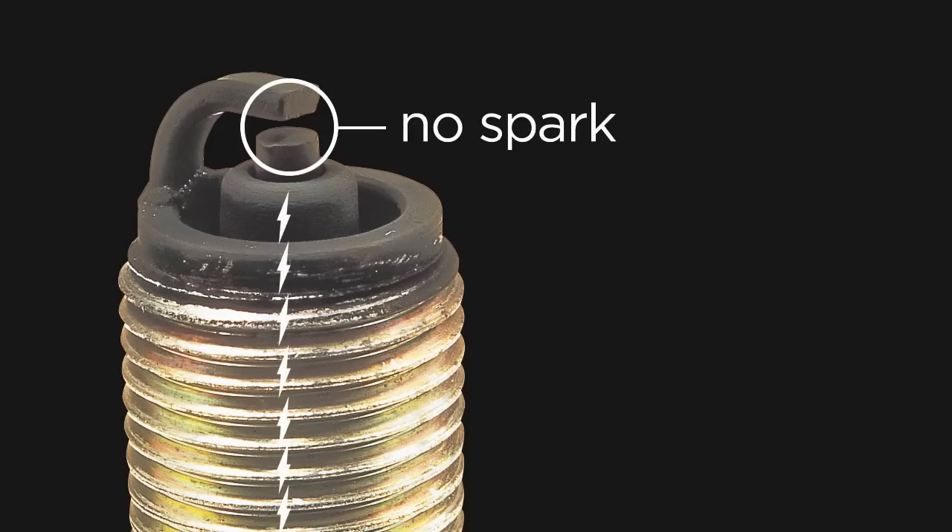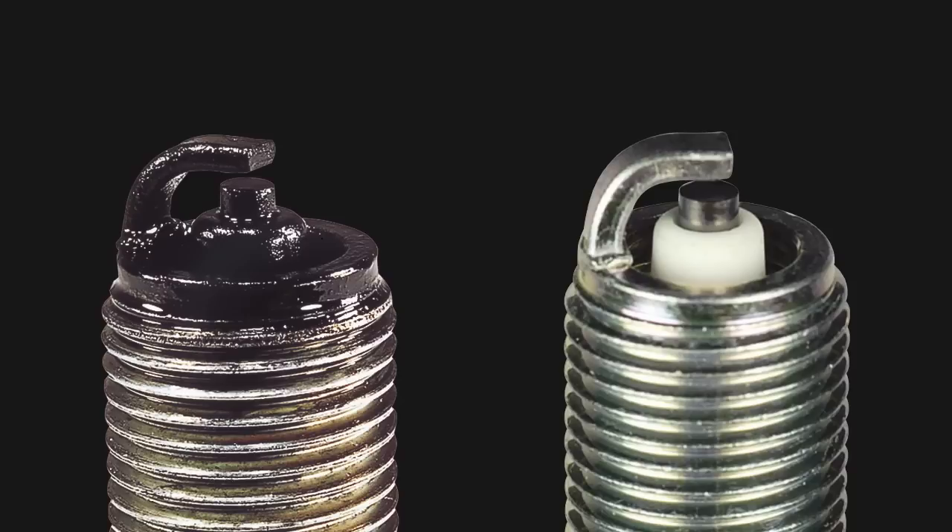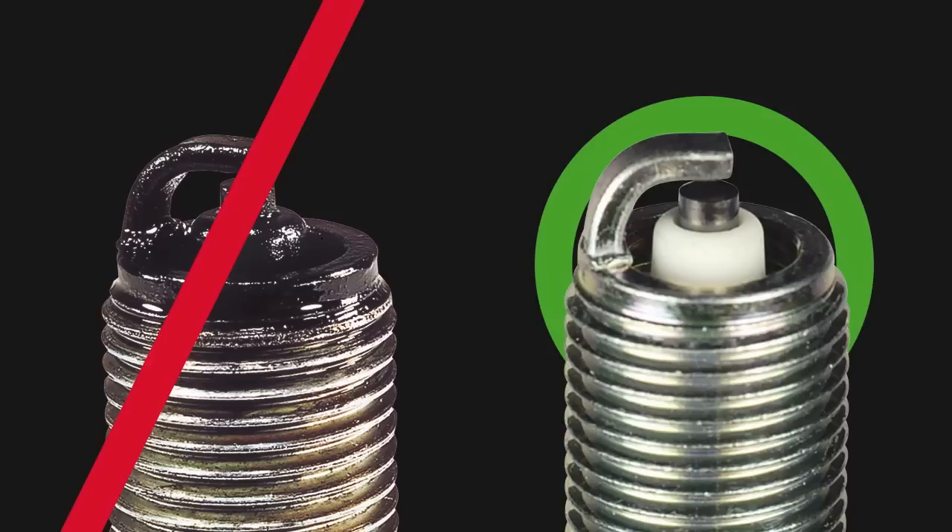Fuel, oil, and carbon fouling can all be the result of different causes, but once a spark plug is fouled, it will not provide adequate voltage to the firing tip and that cylinder will not fire properly. In many cases, the spark plug cannot be cleaned sufficiently to restore normal operation. Therefore, it is recommended that a plug be replaced once it has fouled.